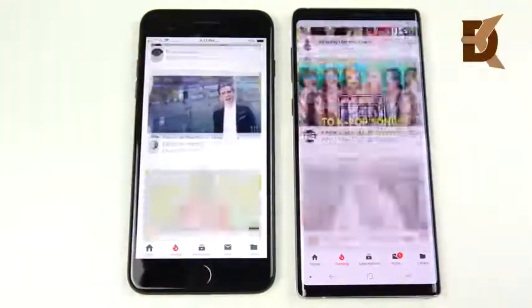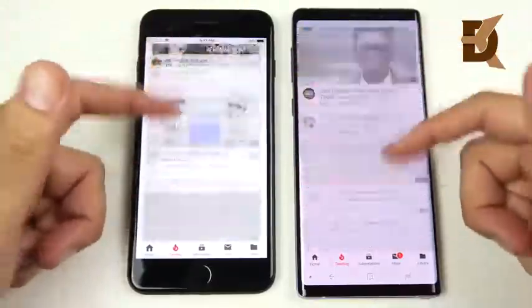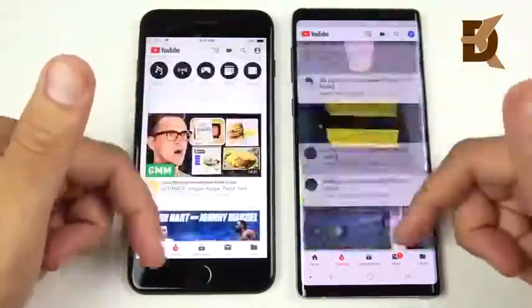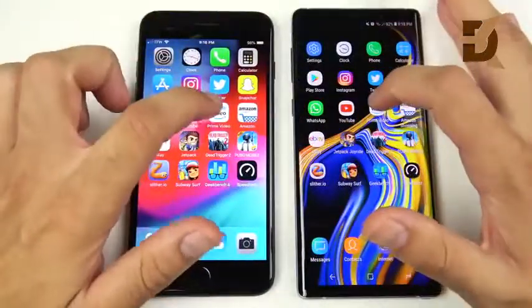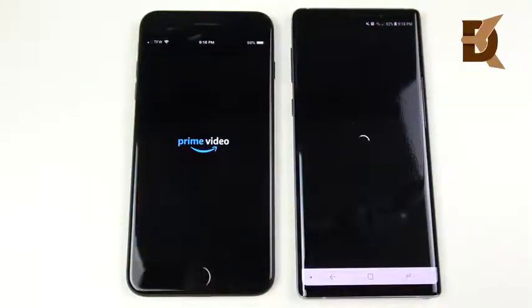Scrolling through YouTube is still smooth for the iPhone. Let's go into Prime Video and hope we don't get an ad on either device.